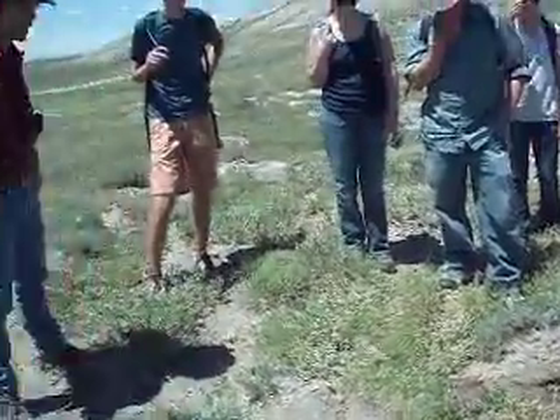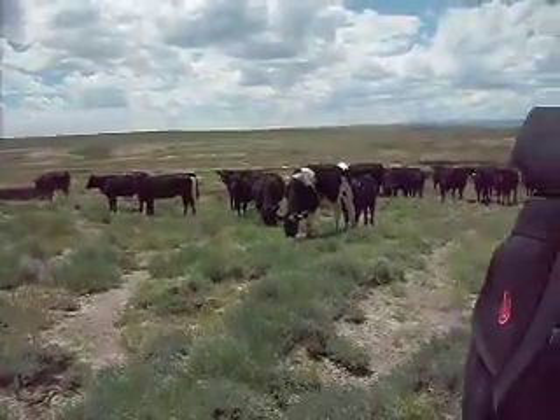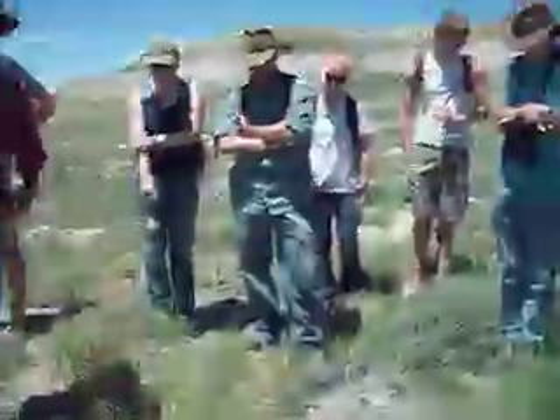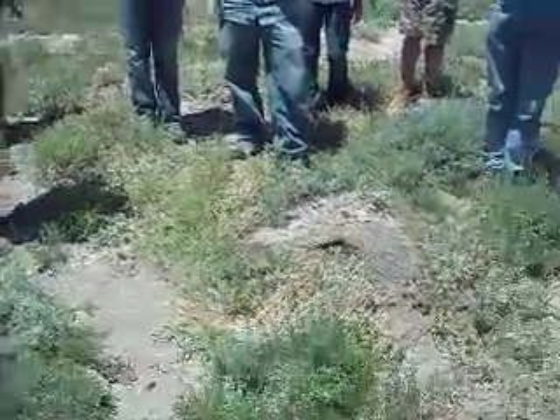That's what those horned lizards are all about. They're a big seed predator in this area. They'll collect a lot of seeds, especially the grass seeds, from around here.